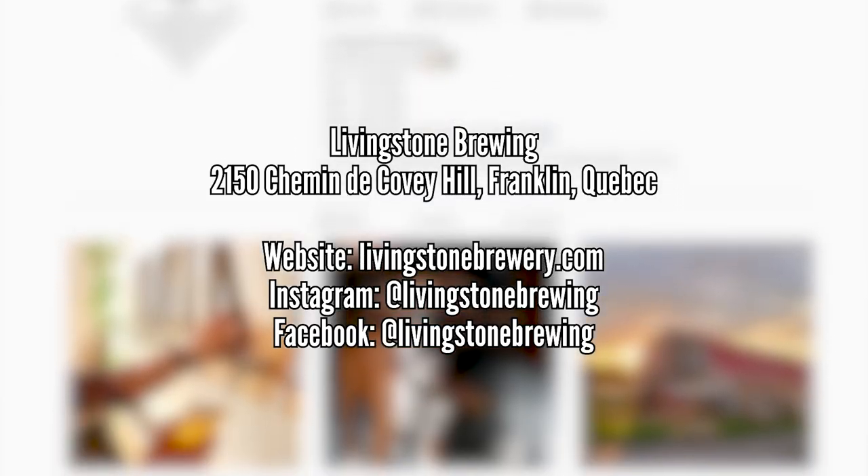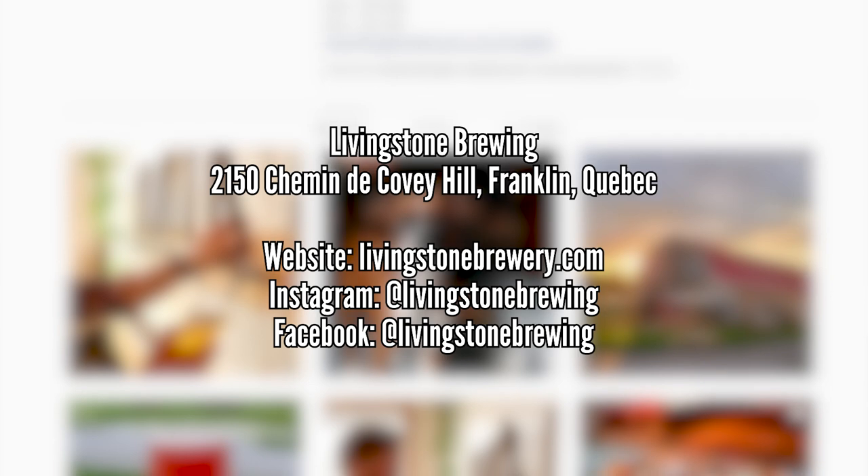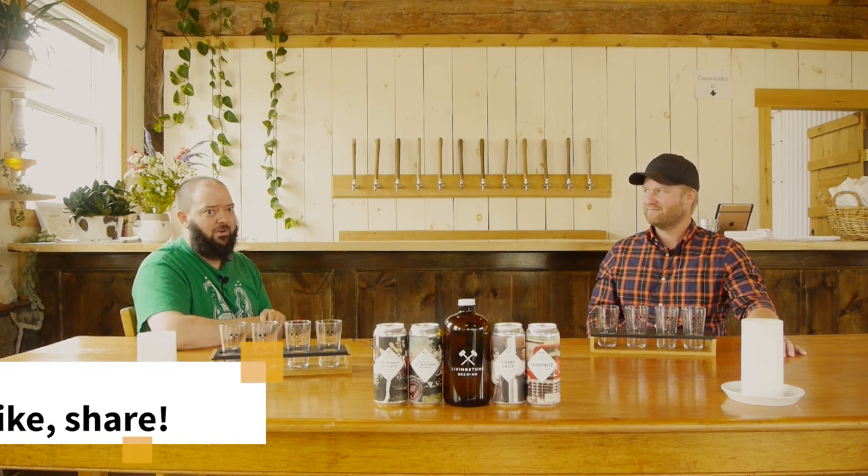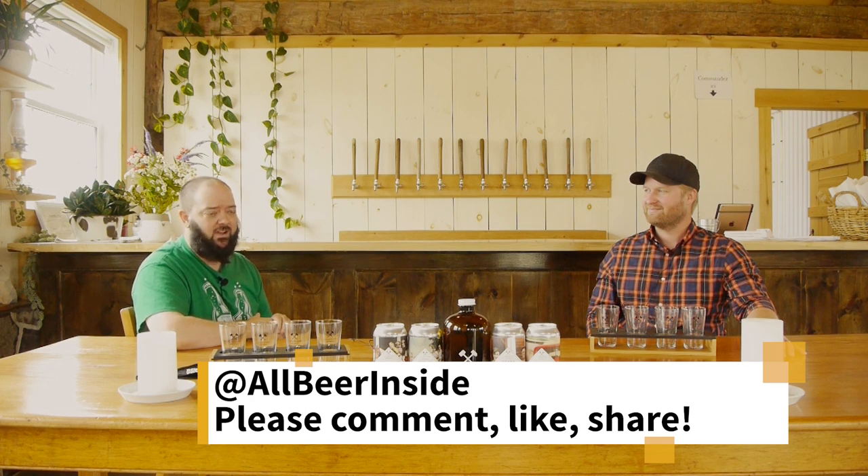I've got no other questions. Let my audience know where they can find you. We're in Franklin, Quebec — you can find us on Facebook and Instagram. The website is livingstonbrewery.com — not livingstonbrewing because that was taken and I wasn't going to pay the fee for it, so it's livingstonbrewery, which is confusing. My wife handles all social media. And as we always say at the end: drink craft, not crap.